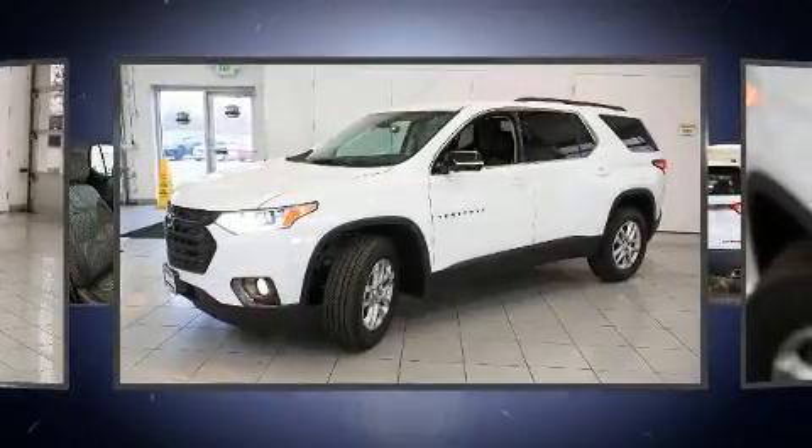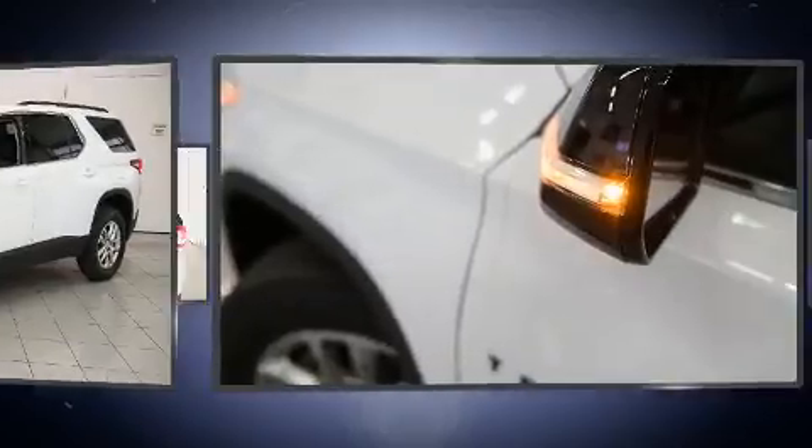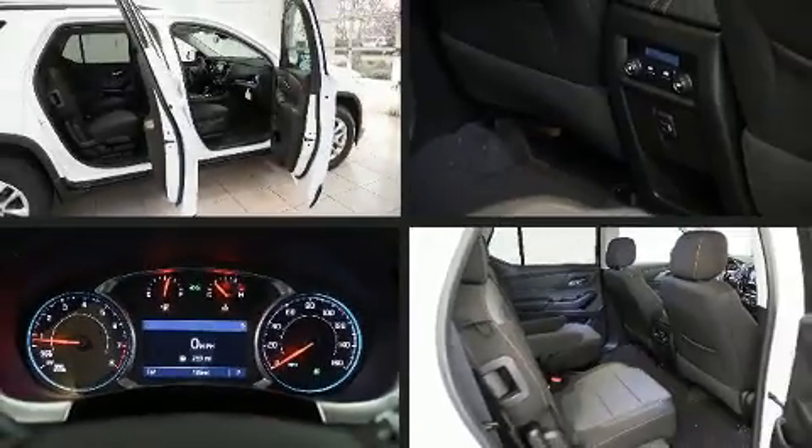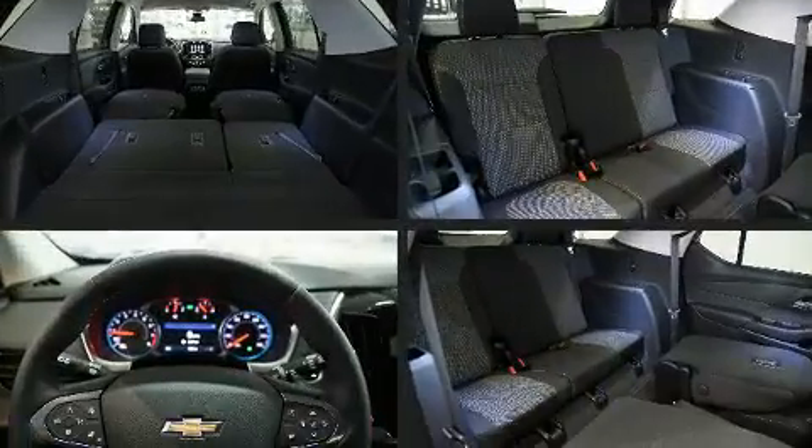Top features include power windows, a tachometer, a trip computer, an outside temperature display, heated steering wheel, a power rear cargo door, lane departure warning, and cruise control.